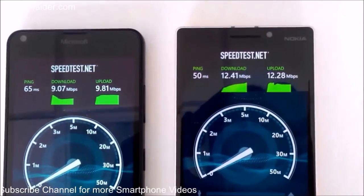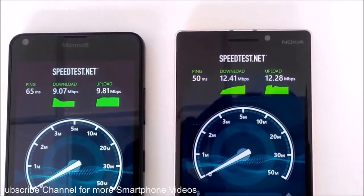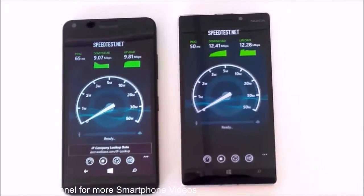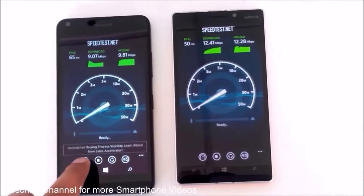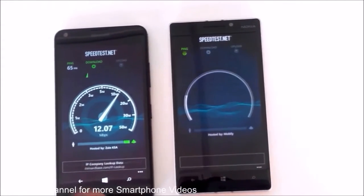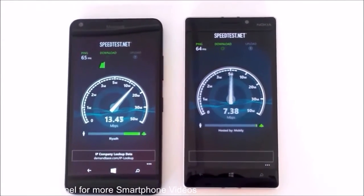For uploading it's 9.81 Mbps for the Lumia 640 and 12.28 Mbps for the Lumia 930. Let's do the test once again to get a better idea of how good our internet speed results are.